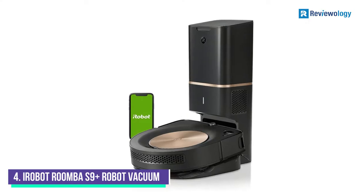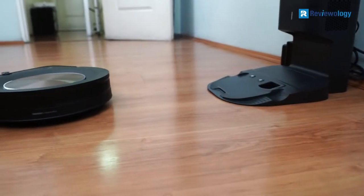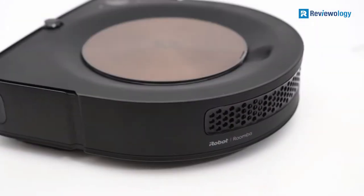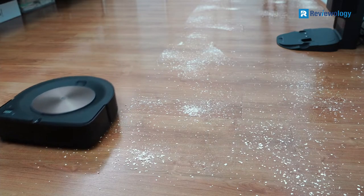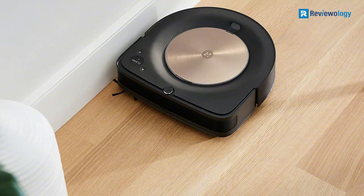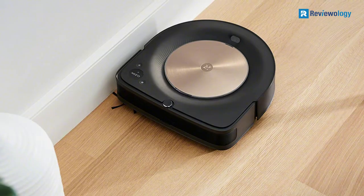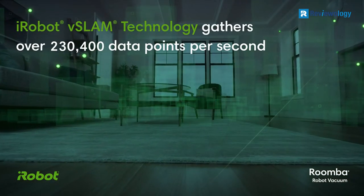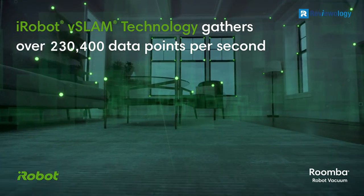Number 4: the iRobot Roomba 9 Plus Robot Vacuum. This sleek model has a diameter of 12.2 inches. The genius of the iRobot Roomba 9 Plus is in the technology — it has imprint smart mapping, which allows your vacuum to map your home and adapt to the rules you program into it. Further technology features include the ability to scan in front at a rate of 25 times per second.